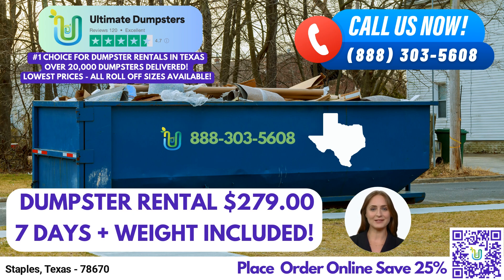We understand that pricing flexibility is crucial, which is why Ultimate Dumpsters offers affordable and customizable rates. We provide free quotes and estimates for every job and customer, ensuring transparency and peace of mind throughout the process. And if time is of the essence, worry not, as we offer same-day delivery for orders placed in the morning, enabling you to get started on your project without delay.